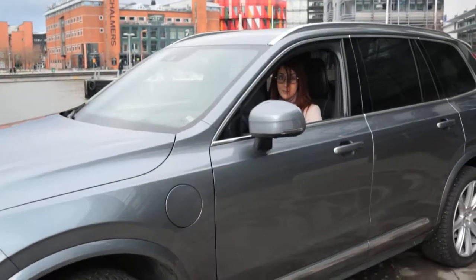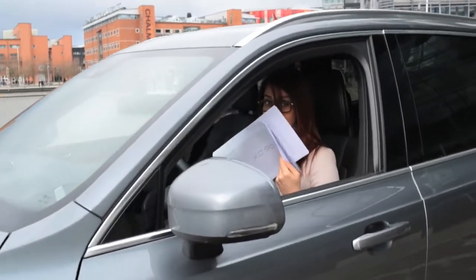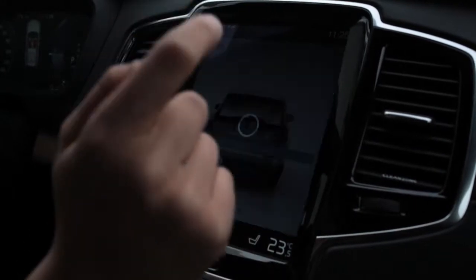Back in the days, cars were sold with manuals like this one. Not anymore. Today I will show you how we work with product information.